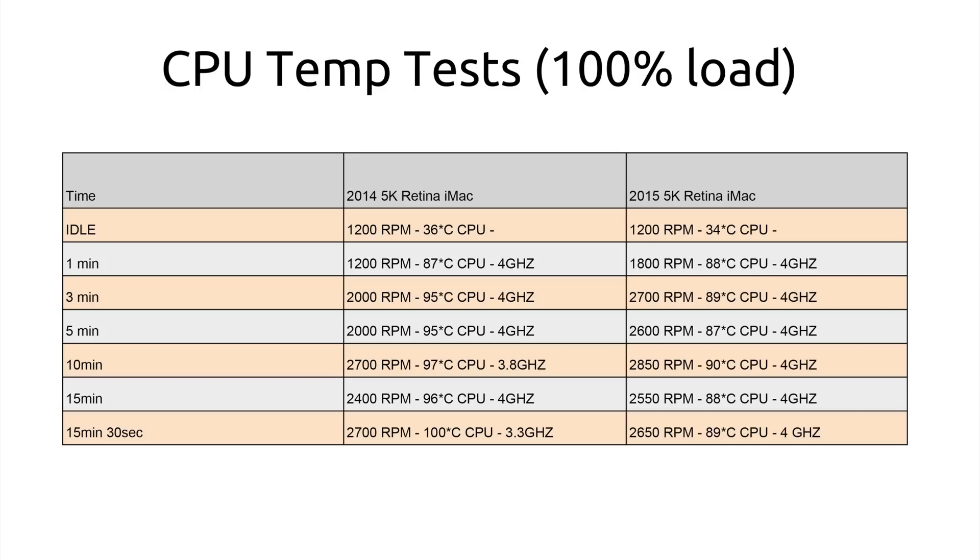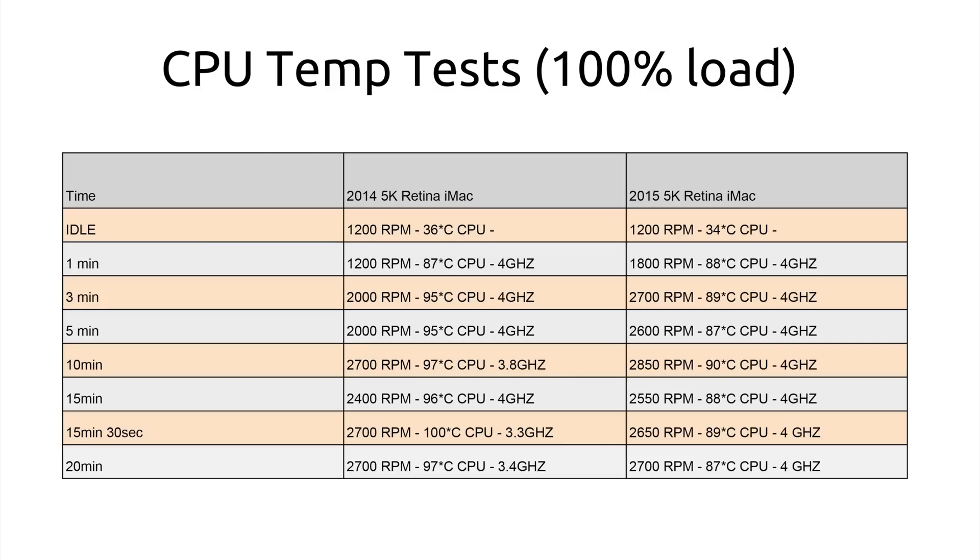At 20 minutes, the old iMac is going full blast on the fan at 97 degrees Celsius and running at a slow 3.4 GHz. The new iMac on the other hand is at 2700 RPM and 87 degrees — 10 degrees cooler. The older chip only slows down when it gets to about 100 degrees, but this new iMac never gets to that point. It stays between 87 and 90 degrees when doing 100% CPU for a long time, which is perfect.